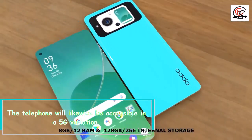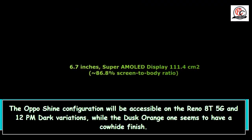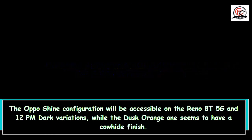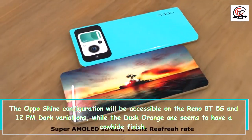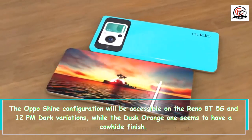The telephone will likewise be accessible in a 5G variation. The Oppo Shine configuration will be accessible on the Reno 8T 5G and Midnight Black variations, while the Sunset Orange one seems to have a leather finish.